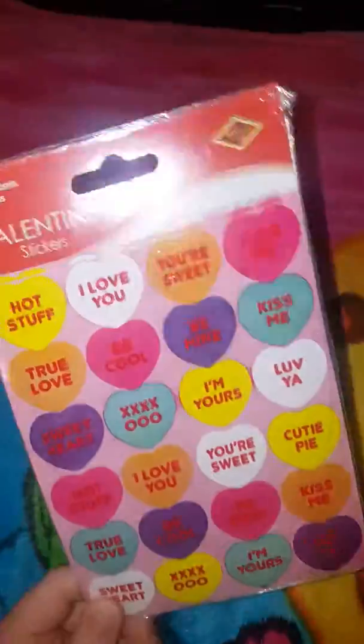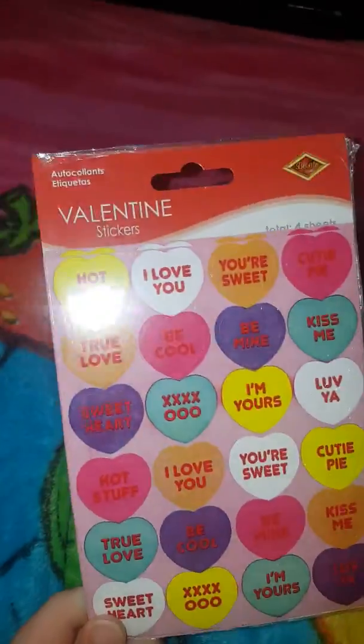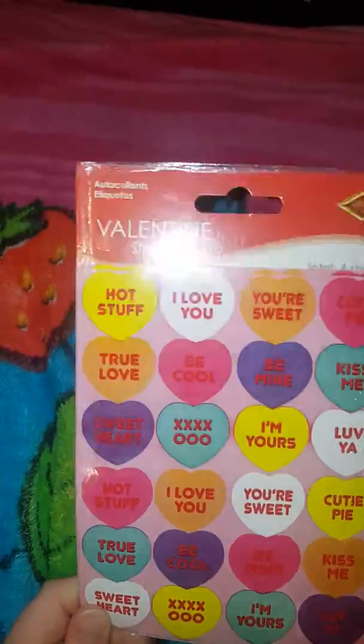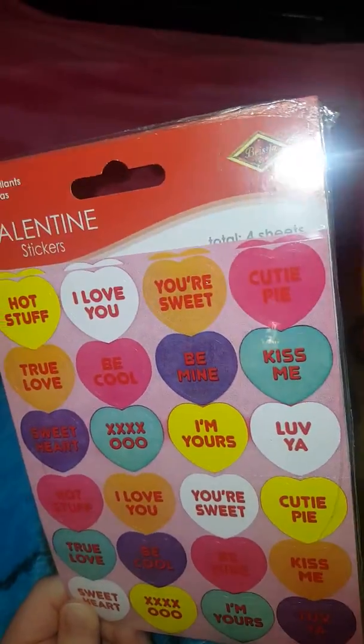I'm not sure about the price of these stickers, but they're very cool. They have like different words — I actually really like these. There's a total of four sheets, like Sweetheart, I Love You, Kiss Me, Cutie Pie, True Love, Be Cool.